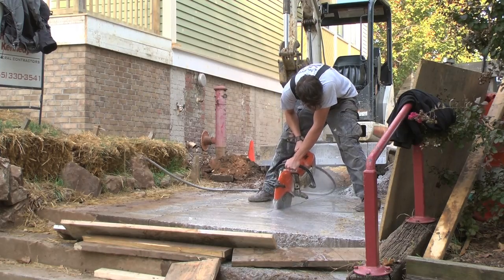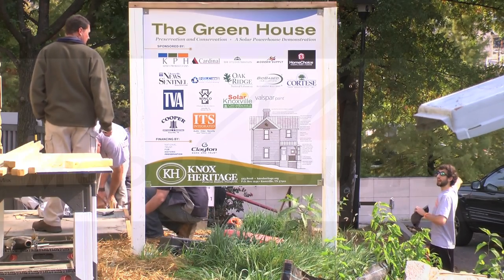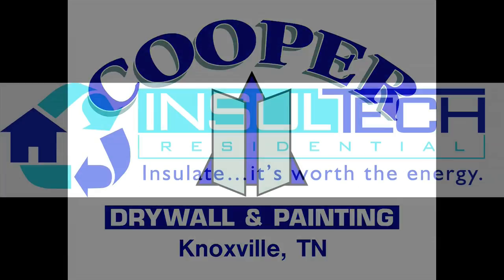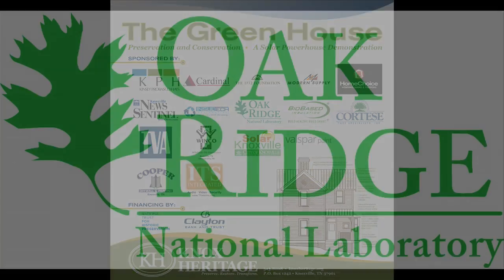With the renovation of this historic house, we're hoping to achieve a LEED Gold certification using the U.S. Green Building Council's LEED for Homes rating. We were able to bring in corporate partners who brought materials that fit our historic setting, but were also ENERGY STAR rated or the most efficient systems that we could get.